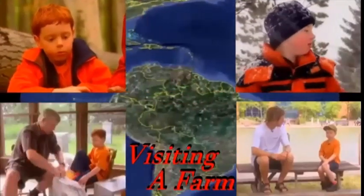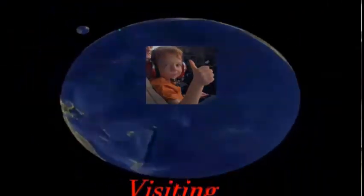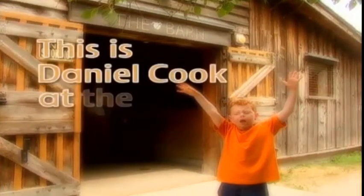Let's go exploring with Daniel Cook, right here on the Barrenable Connery. Here we are! This is Daniel Cook at the farm.